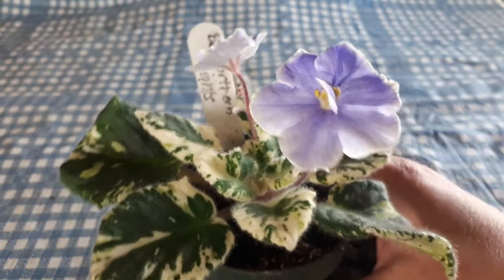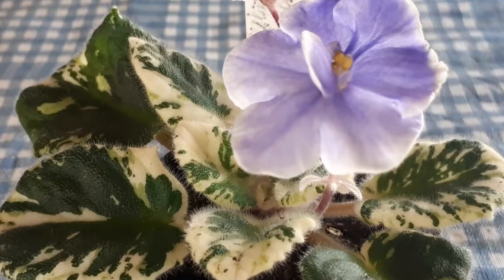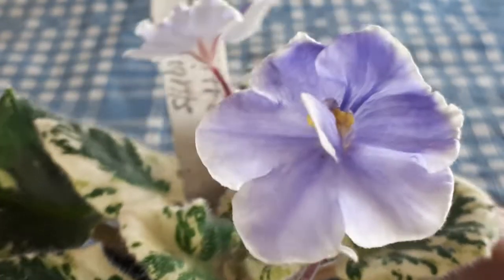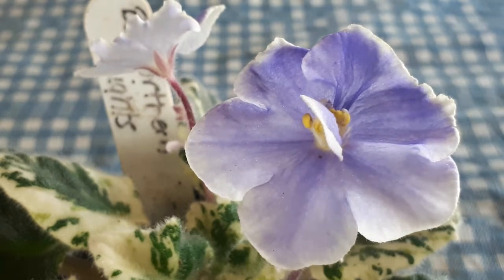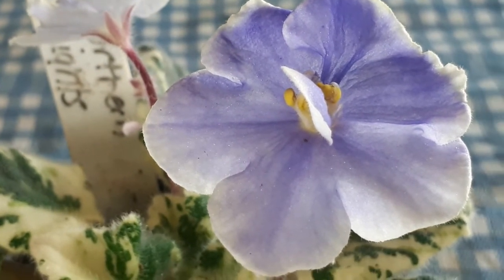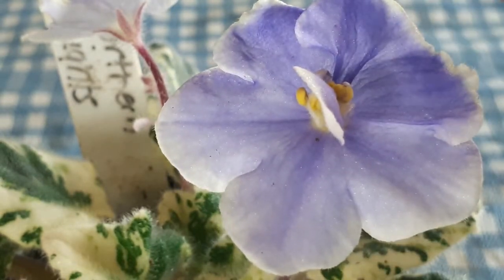Let me get the close-up on the flower. It's a soft blue flower with darker rays — we don't see it very well in the camera. It has darker rays inside each bloom and a little white edging, a soft edge on it.